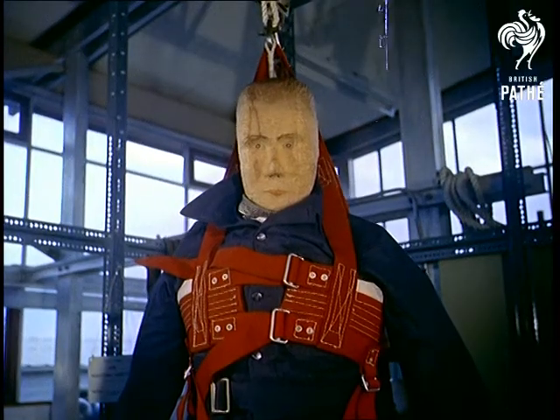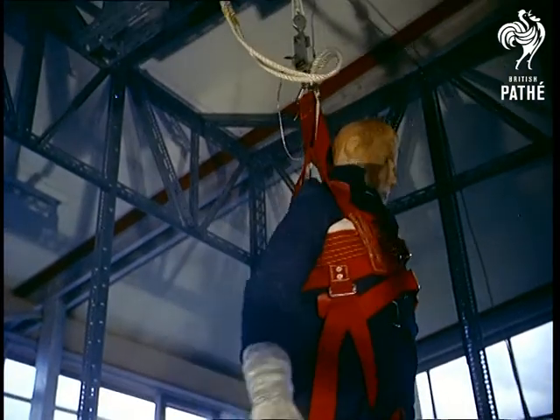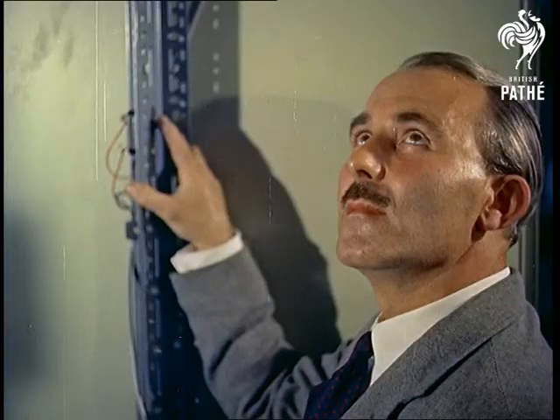For specifically industrial safety belts, such as those worn by window cleaners and steeplejacks, there's also a number of tests, including this one using a 14-stone dummy dropped from a height of 6 feet. Thanks to these little-known backroom boys,